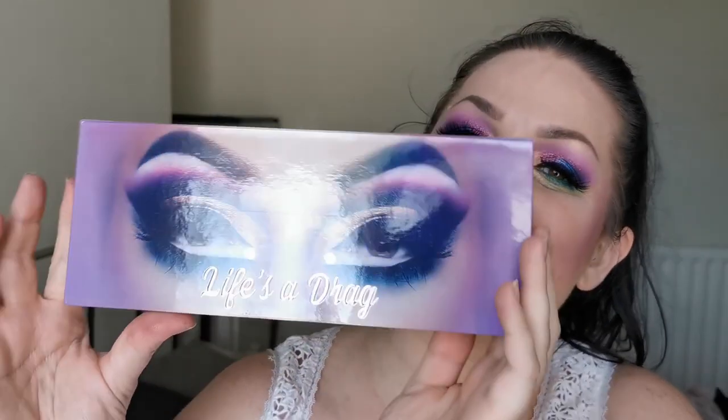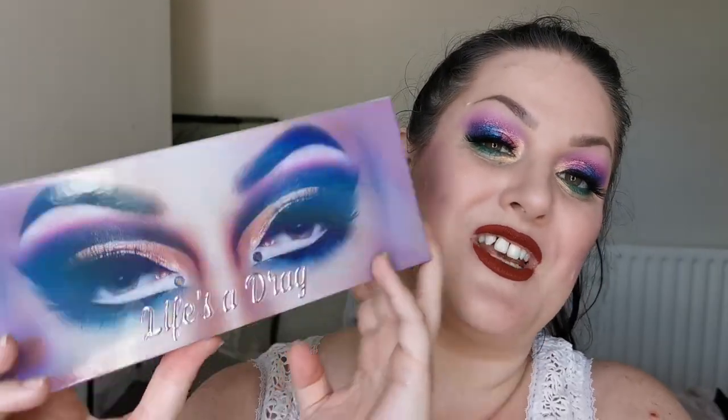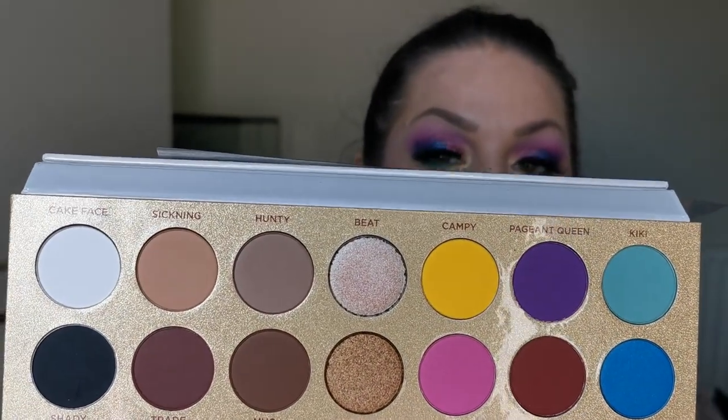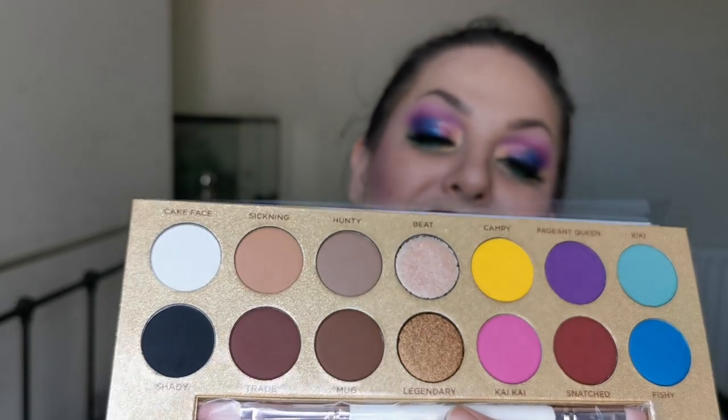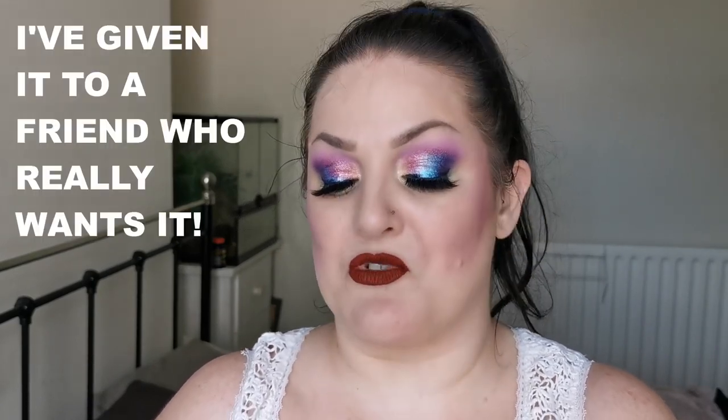The final palette is the Lunar Beauty Life's a Drag. I have been told this is being discontinued and a newer version is launching. I still haven't tried it yet. I'm thinking — do I really want to touch it? I don't know what to do. For now it is staying in my collection while I decide, because I do really want to try the formula for Lunar Beauty.